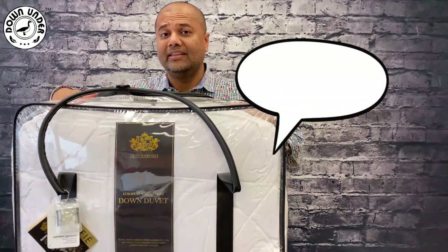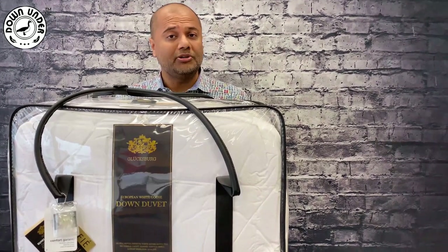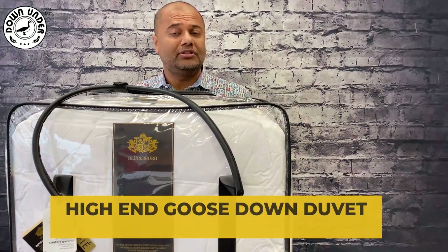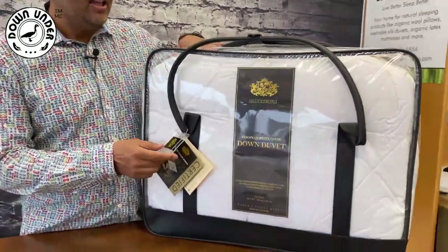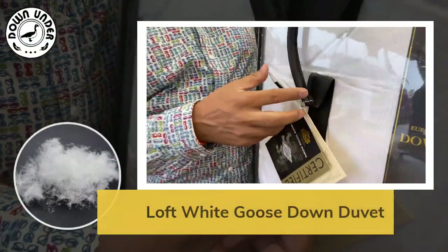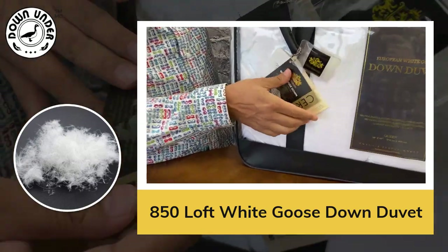Hello everybody, this is Tony here, the CEO of Down Under Bedding, and I'm here to do a review with one of our most luxurious, fluffy, prestigious, high-end goose down duvets — the Glexburg. We're going to take a look at exactly what's inside this amazingly fluffy duvet. It's got 850 loft, which is the highest loft you can get, with white goose down inside to keep you really cozy, warm, and insulated.